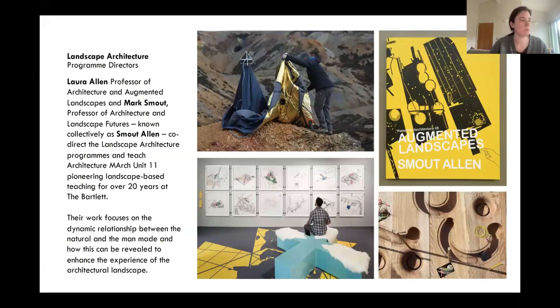In terms of the programme, we're committed to a landscape-based education which aligns with the school's ethical ambitions — to support sustainability and deal with real-world challenges such as biodiversity loss, climate change and ecological crisis. The programme is co-directed by Professor Laura Allen and Professor Mark Smout, who run a design research practice called Smout Allen. They've been pioneering landscape-based research for over 20 years at the Bartlett before founding this programme. Their work focuses on the dynamic relationships between natural and man-made landscapes revealed through design projects and research.